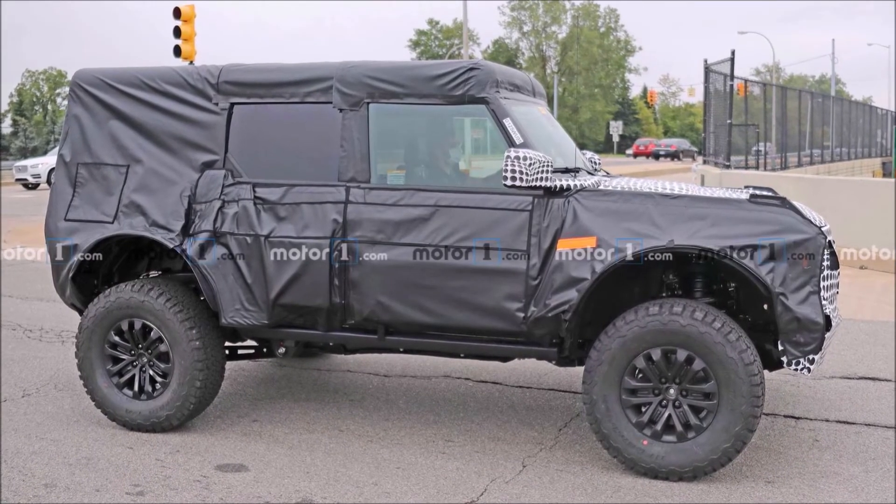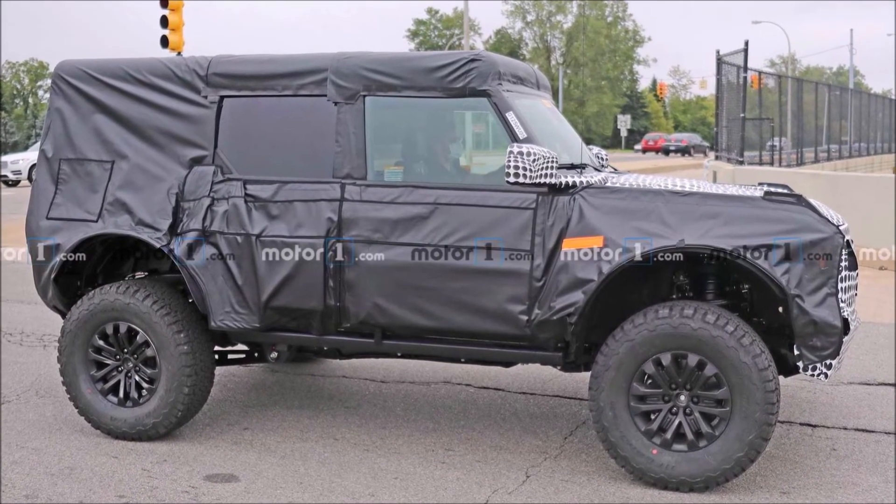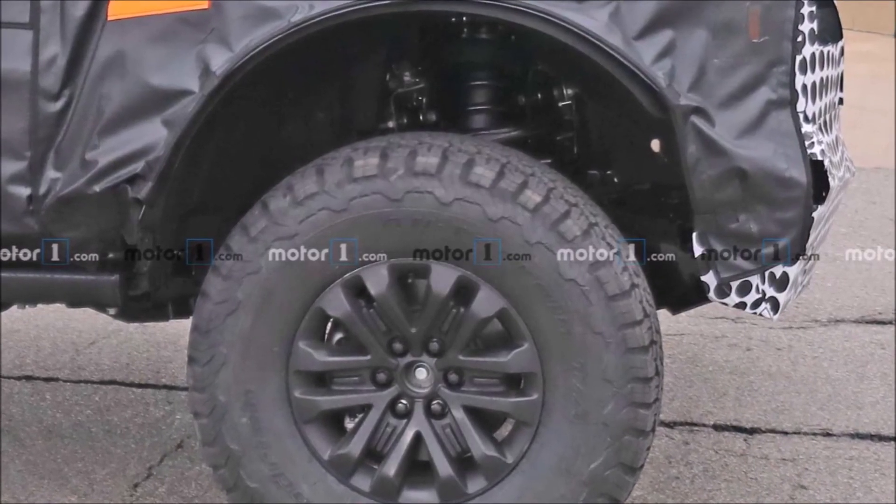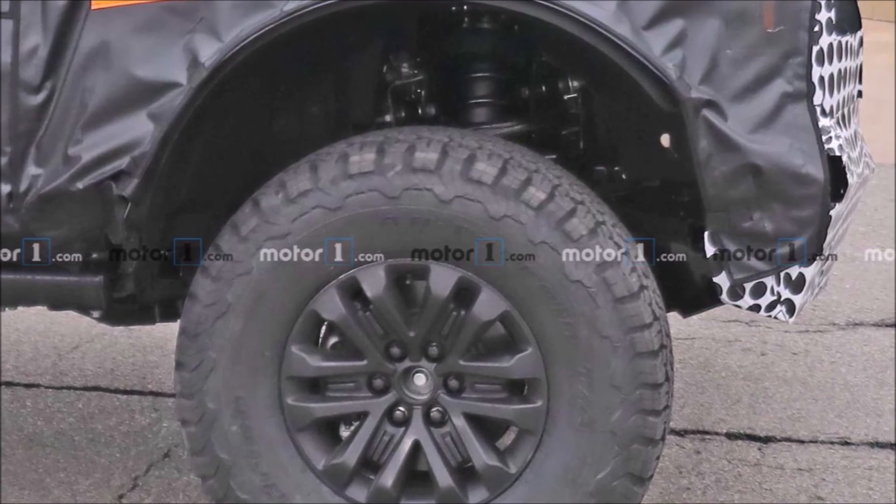Let's look at these spy shots — I think you must see them. The car still has a lot of camo, but you can see it will have huge tires. It has 37-inch tires. It's absolutely insane.